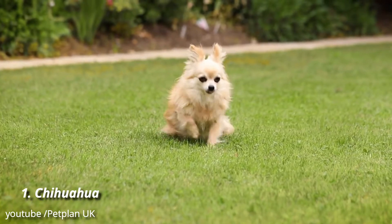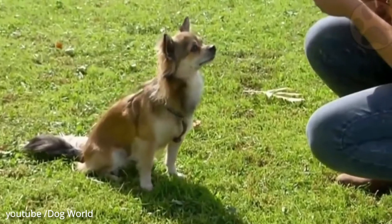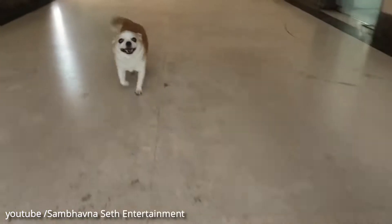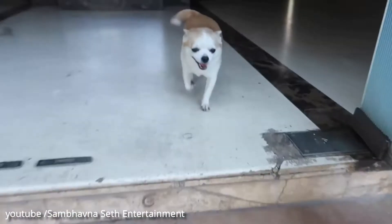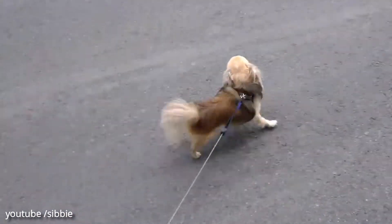Number 1: Chihuahua. Chihuahuas are small dogs with huge personalities, and they're as trainable as they are tiny. They tend to become super attached to their humans and don't often tolerate being left alone for long periods of time. But it's easy to forgive their clinginess when you realize just how fun they are to be around.